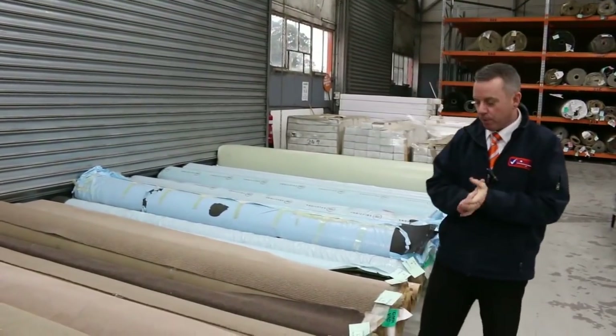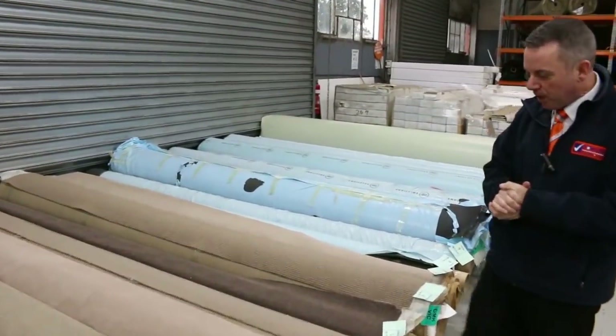G'day, I'm John from Vowles Auctions Sales. I'm here to preview tomorrow's carpet auction — it's Wednesday the 18th of July at 10 a.m.